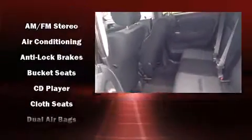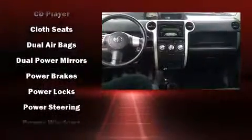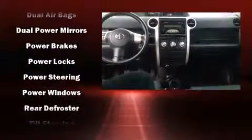Passenger security is always assured thanks to various safety features, such as dual front impact airbags, traction control, a panic alarm, and ABS brakes. Brake assist technology provides extra pressure when applying the brakes.